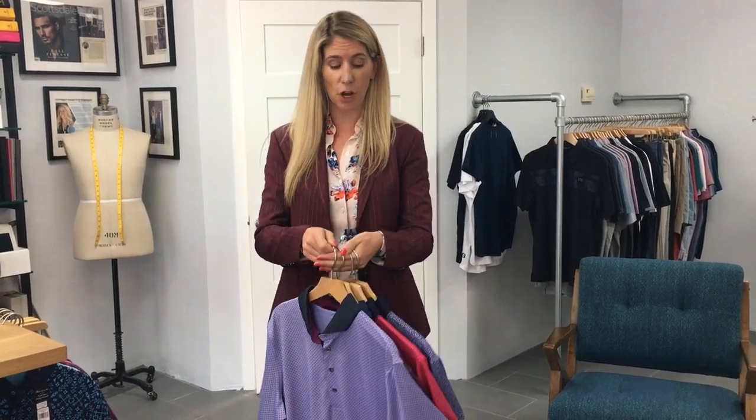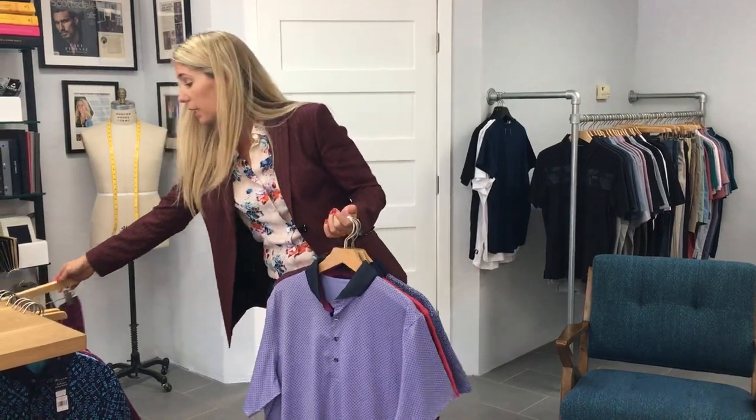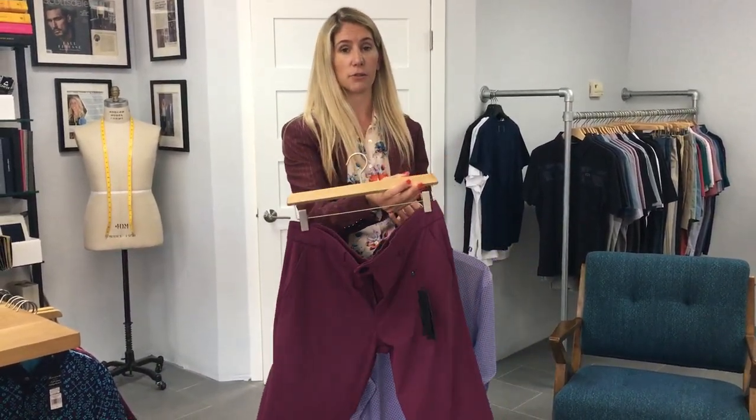So excited to share with you the new fall collection of Grayson. This is Delivery One. This collection is all about these great purples and these great cranberries, especially here in this Montauk trouser. This is Meadow Sweet.